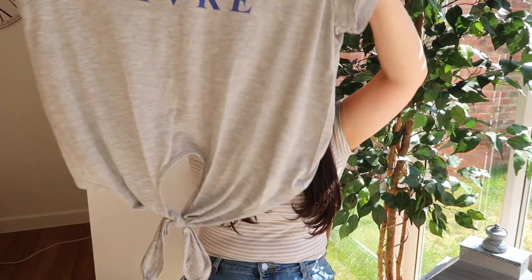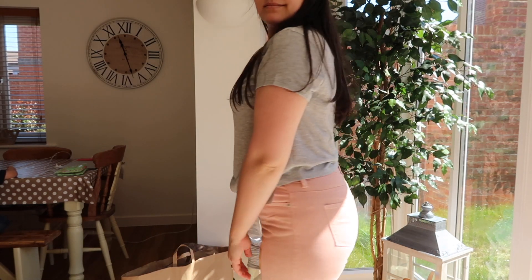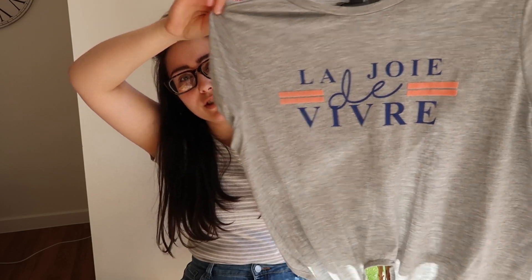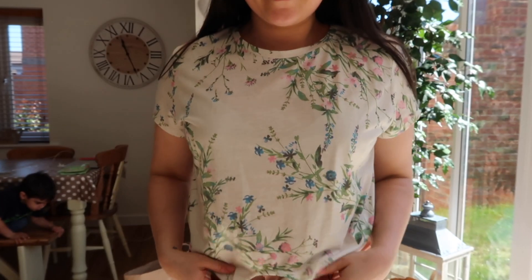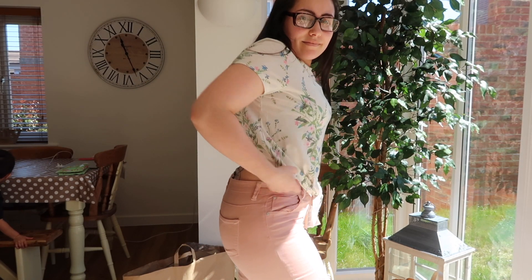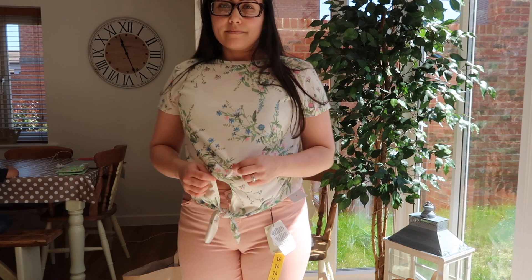I also bought this crop top — a shorter belly-top kind of thing — but I bought it in a bigger size because I didn't want my belly sticking out. I tried it on and it still looks really nice. That one was five pounds. Then there's another top the same style but it's cream with pink and blue flowers, a tie-up at the front. I bought that in a bigger size too — five pounds as well. It's still slightly cropped but a bigger crop, which works better for me.